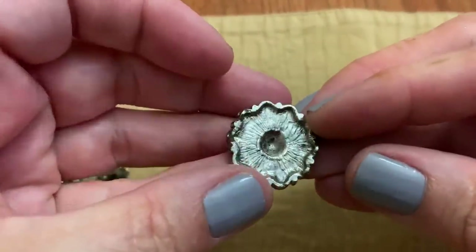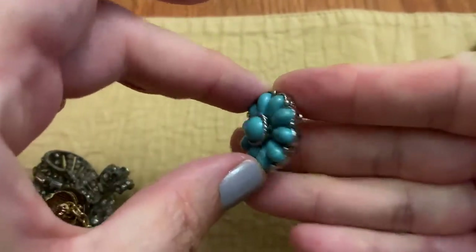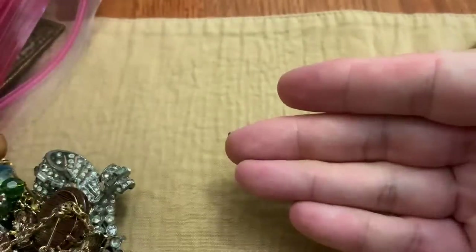Here is a bead — looks like it was on a necklace or something. It's a double bead, so that's going into the craft lot.